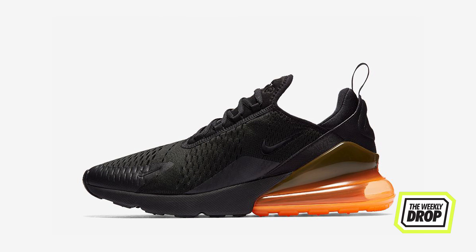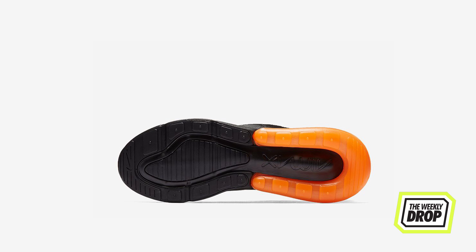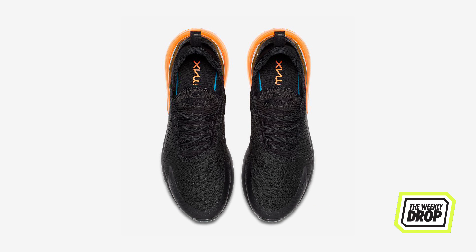The Air Max 270 is the newest kit in the Air Max family, taking design cues from its older siblings the 180 and 93, also inheriting that big air bubble gene. The initial release will see total orange and hot punch colored air units contrasting off the black engineered mesh upper and foam midsole. These are the first in a crazy amount of scheduled colorways in the new lifestyle silhouette made for comfort before performance.